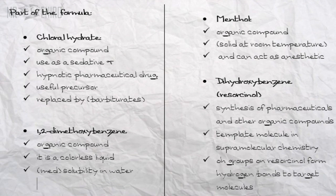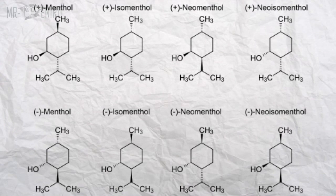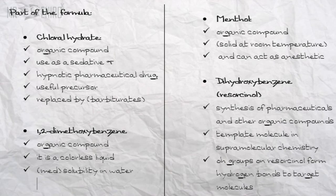Additional components include chloral hydrate, an organic compound used as a sedative and hypnotic pharmaceutical drug and useful precursor, also replaced by barbiturates. Menthol is an organic compound, solid at room temperature, and can act as an anesthetic. 1,2-dimethylbenzene is a colorless liquid with medium solubility in water. Finally, dihydroxybenzene is used in the synthesis of pharmaceuticals and other organic compounds, acting as a template molecule in supramolecular chemistry, where its OH groups can help form hydrogen bonds to target molecules.